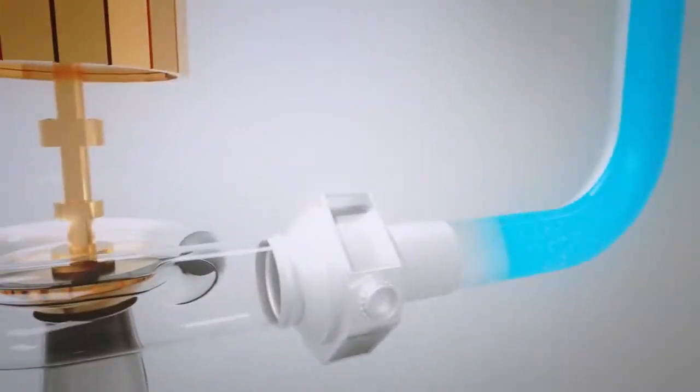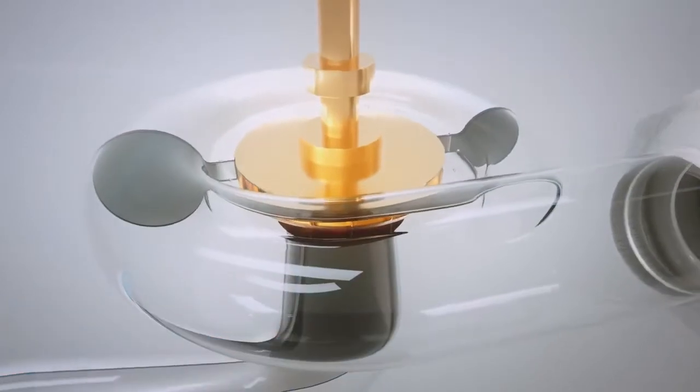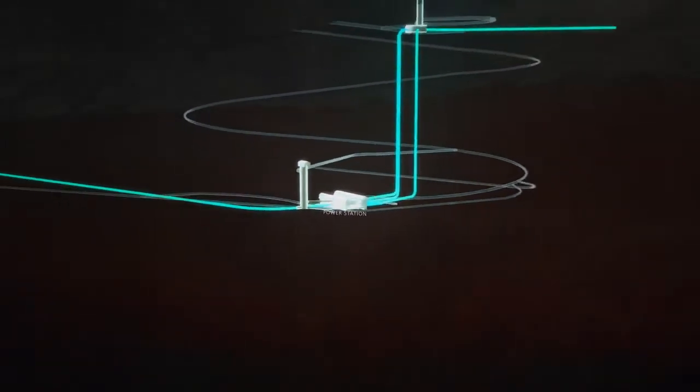Hydroelectricity is generated when falling water spins giant turbines. A feature of this project is reversible turbines which can draw water back through the system so it can be used again.